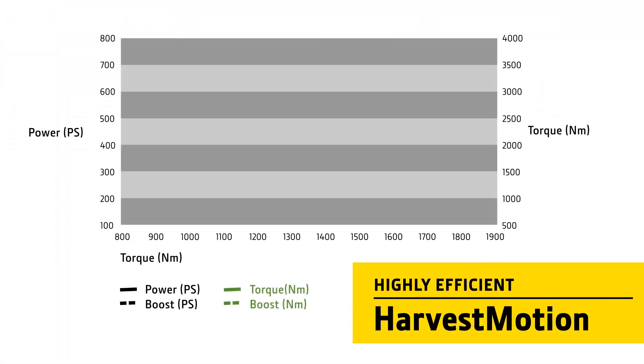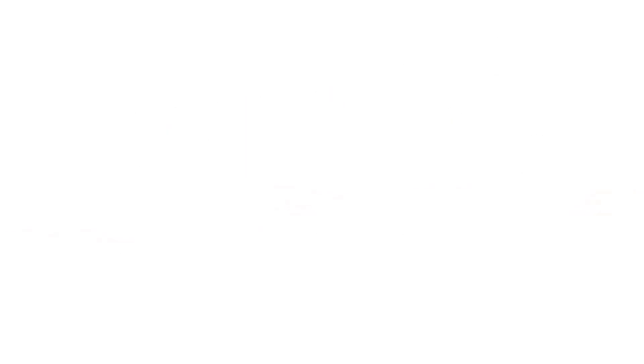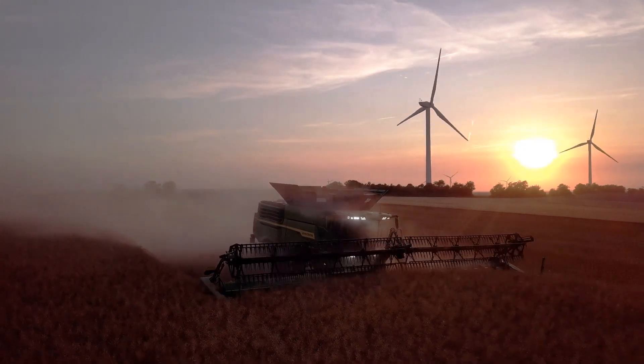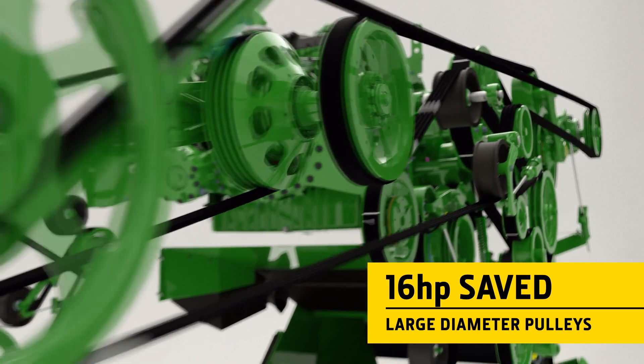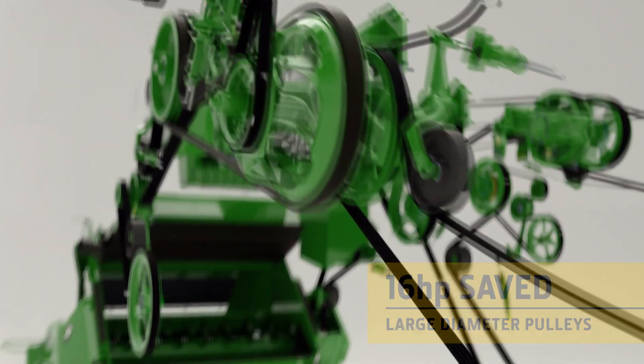The Harvest Motion concept provides a highly efficient driveline concept with very low RPM during operation of just 1,900 RPM. Fewer gearboxes and larger diameter pulleys have been used wherever possible, as these are more efficient and don't increase the combine's overall weight.